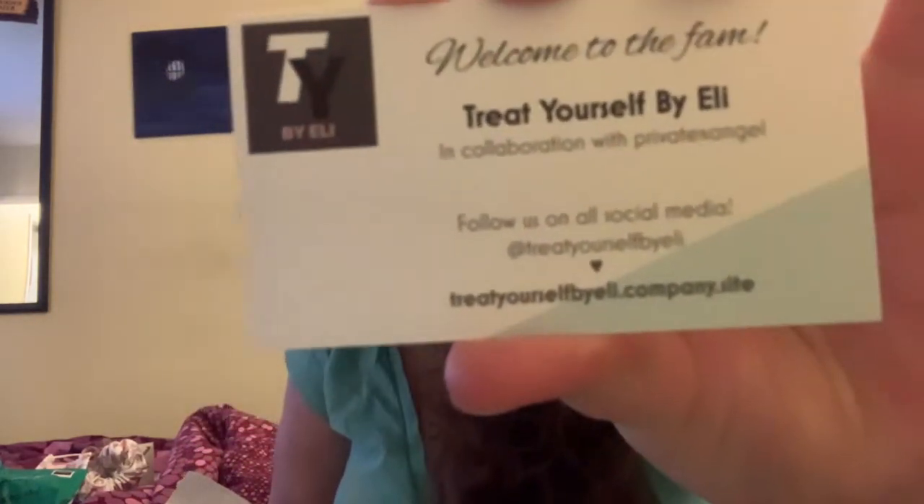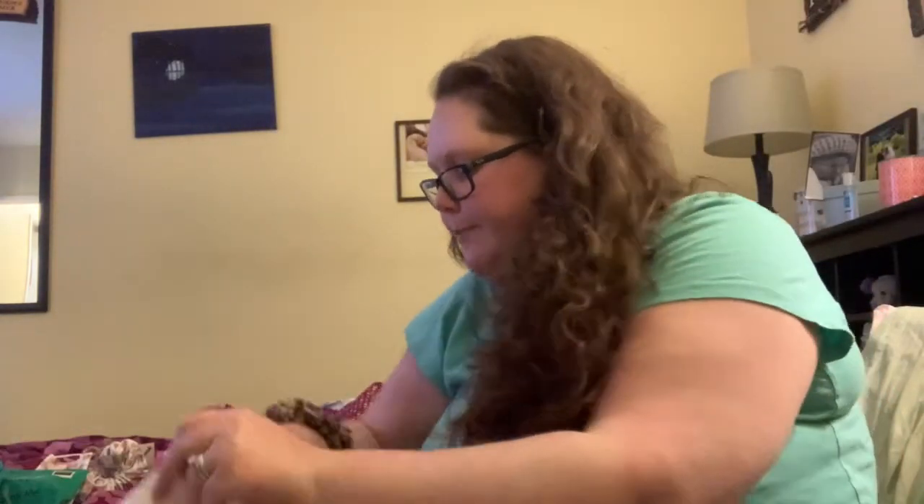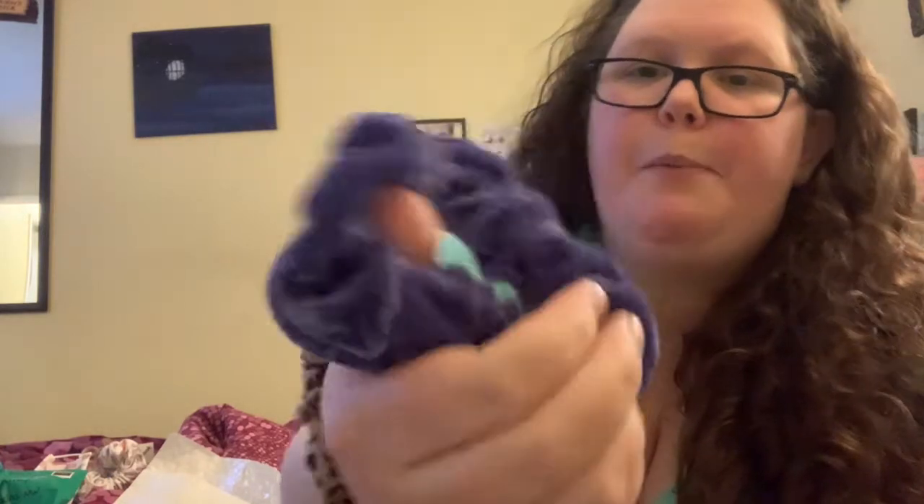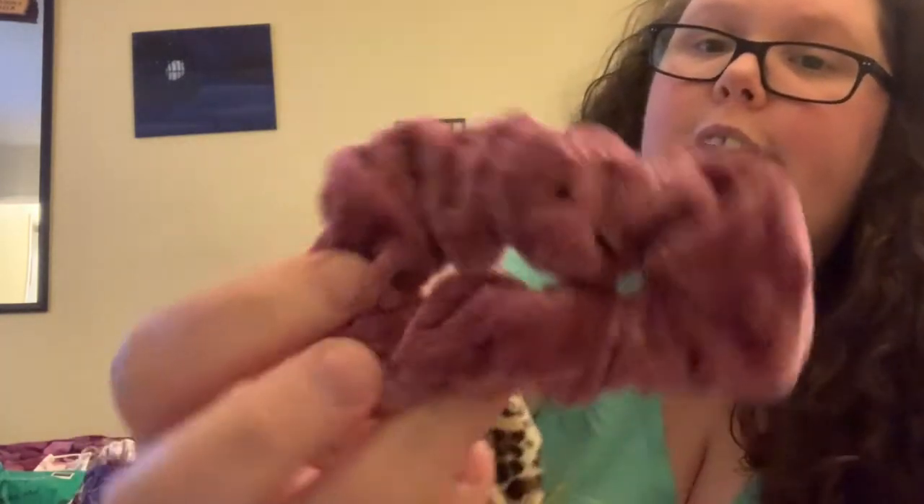The package I got today came from a company I found on TikTok called Treat Yourself by Ellie. I got a scrunchie set from her — it comes with a pretty fuzzy blue-purple one, a deeper purple-maroon color, and a rose pink color. I love scrunchies, and with curly hair they work amazingly.